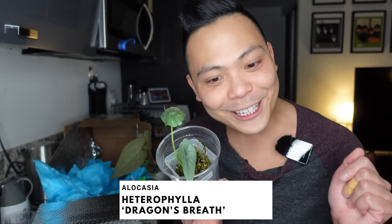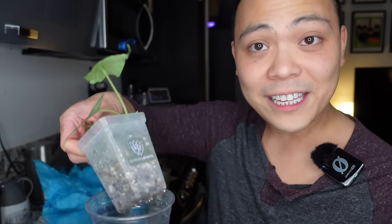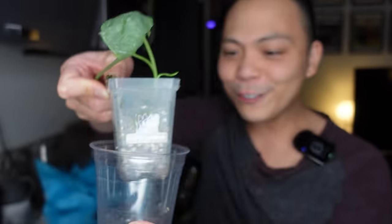Dragon's Breath! So this is actually from Nikki from Sneaky Plants. Thank you so much. Marianne wants to host a Q&A where she reads out questions that y'all have for me and I answer them, but I think it's just going to be too chaotic. Let me know if you want that.